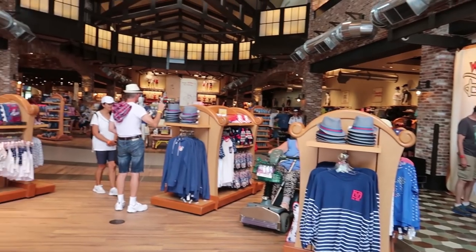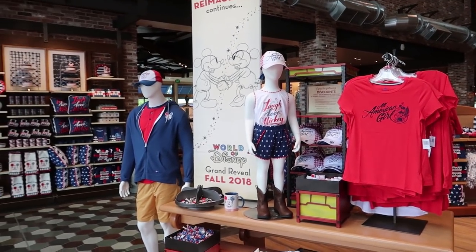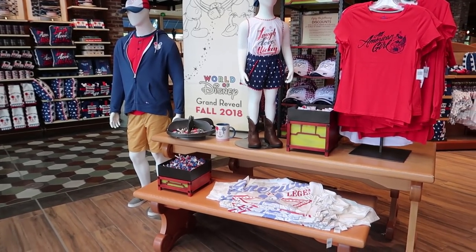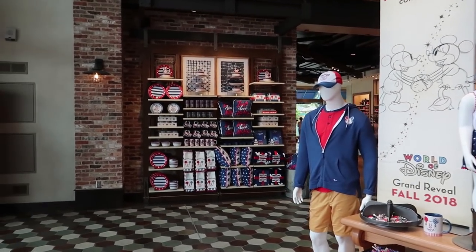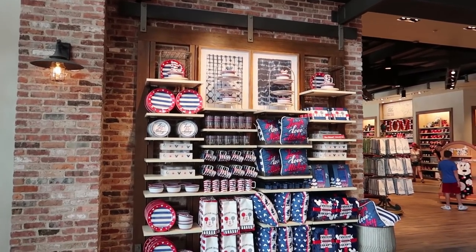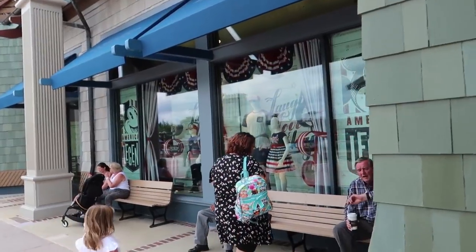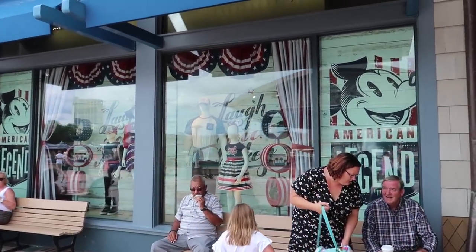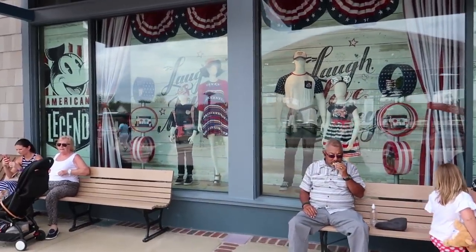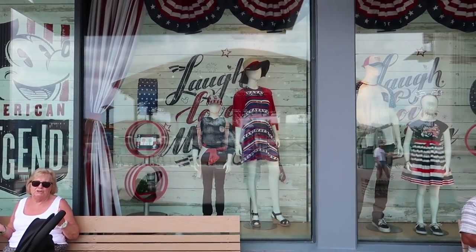Up front — what we didn't show you when we walked in because I was too distracted by the new building — is all the America merchandise. Perfect for today because it is actually the 4th of July. I'm going to upload this later, so you'll get to see it after the 4th of July. We have some new window displays — 'American legend.' I actually have that dress on right now. It's a super cute dress.